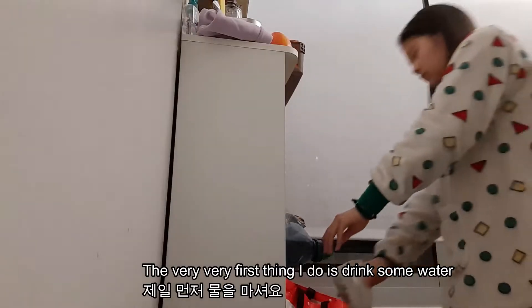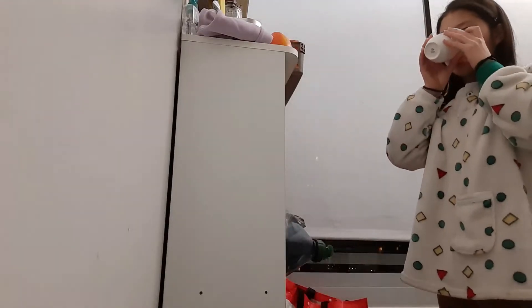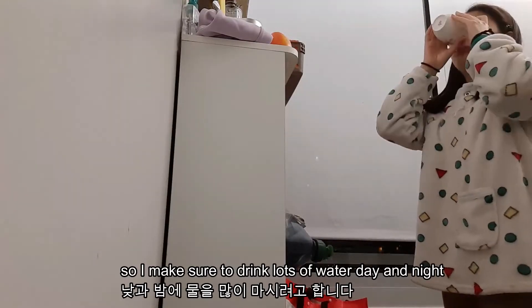The very first thing I do is drink some water. I want to stay hydrated especially in the winter, so I make sure to drink lots of water day and night.